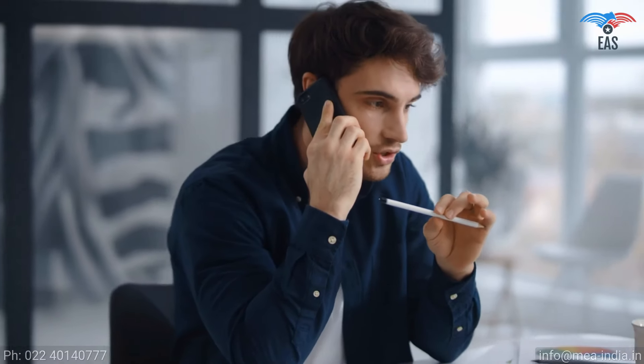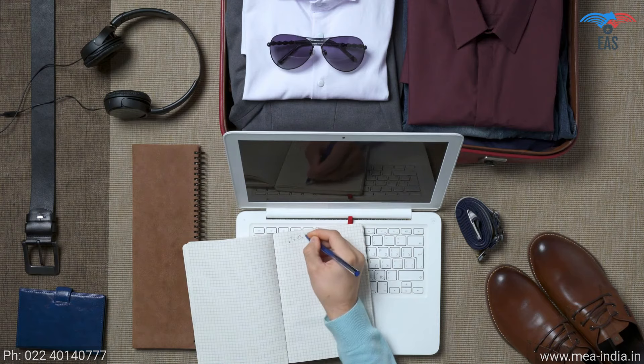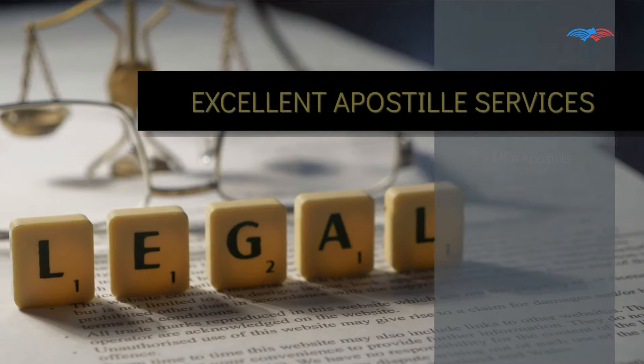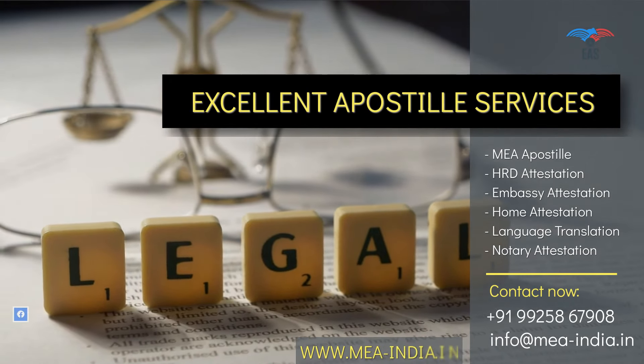All-in-one, hassle-free document verification and apostille service is just a phone call away. Once we know the country name where you are required to use the apostille documents, we can take care of everything needed after that, and you can spend your valuable time planning your travel. For many years, our service in this industry and transparency in work makes us the first choice of our customers. Contact today to get door-to-door services for your complete legalization needs in Kolkata.